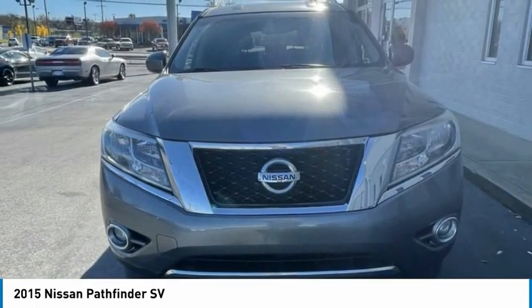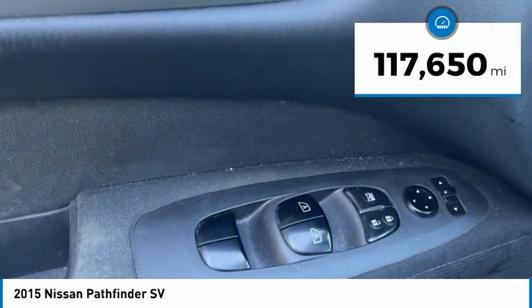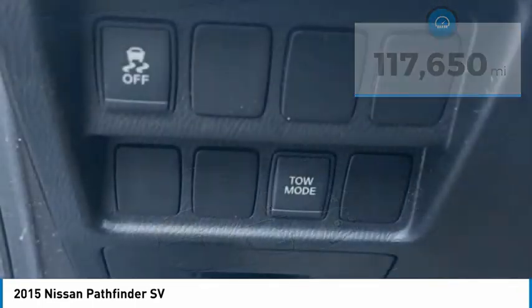This SUV appeals to both truck lovers and car lovers. This vehicle has less than 120,000 miles. Here are some of this vehicle's great options.